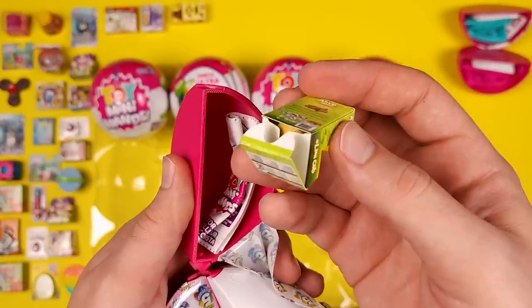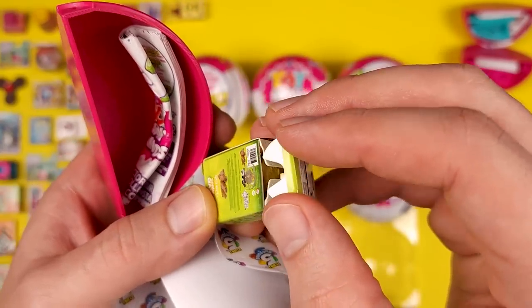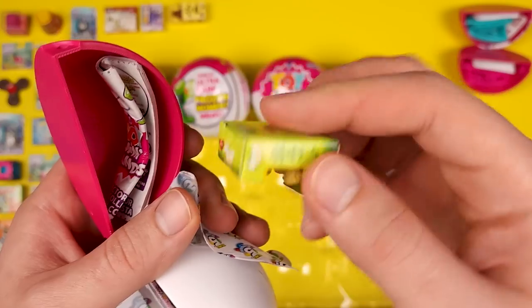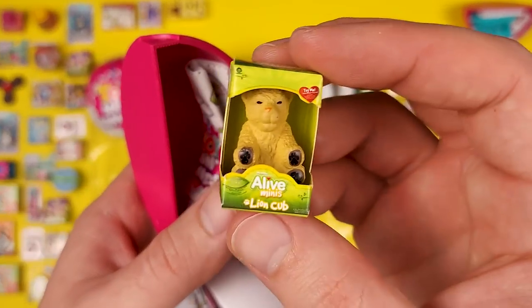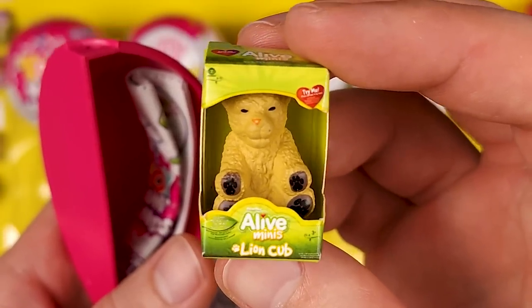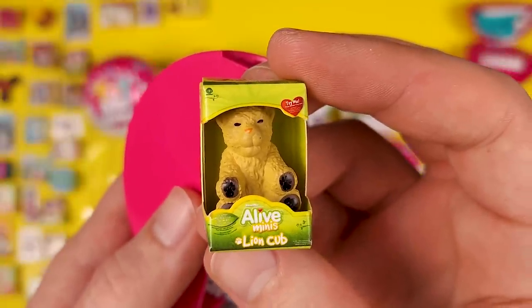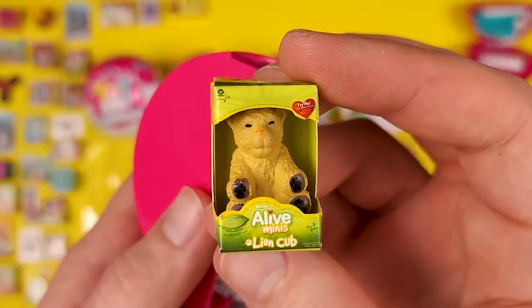I remembered this one. The box is just open. I was going to say I remember this one from Series 1 — it's the Alive Mini's Land Cub. It's a cool mini, and it's just a shame that it's repeating from a different series.